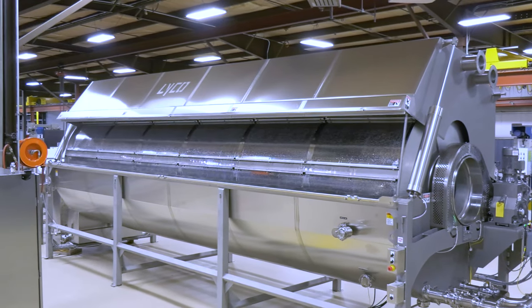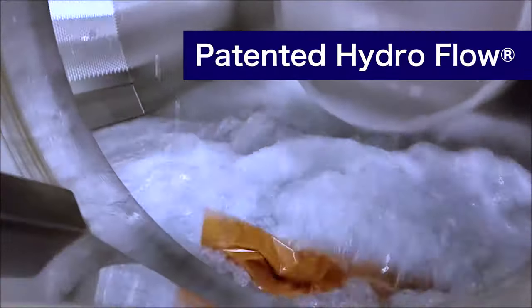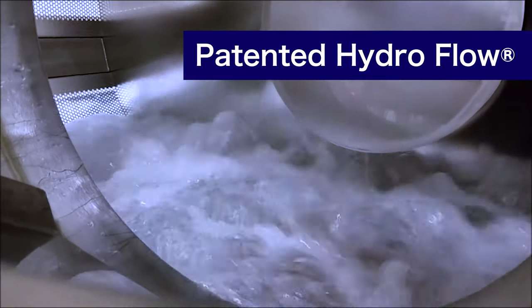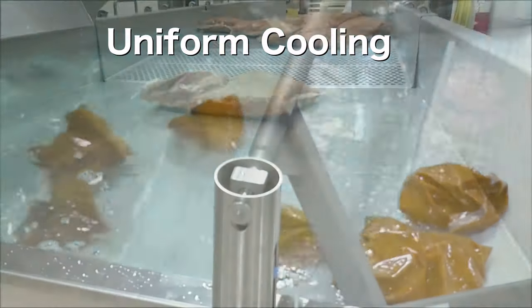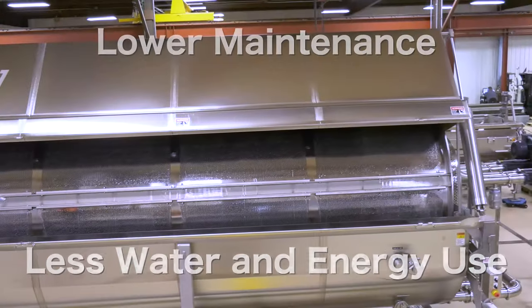Compared to a traditional belt cooling system, the Sharp Lyco solution delivers uniform cooling in less time with the Lyco Hydro Flow, which gets the product to the danger zone faster than any other system on the market. Improved quality and shelf life with less maintenance and a smaller footprint.